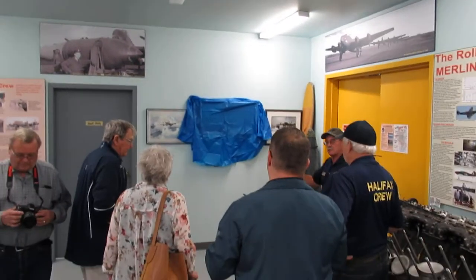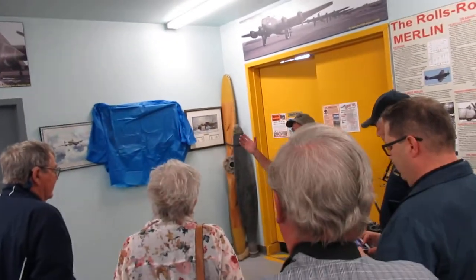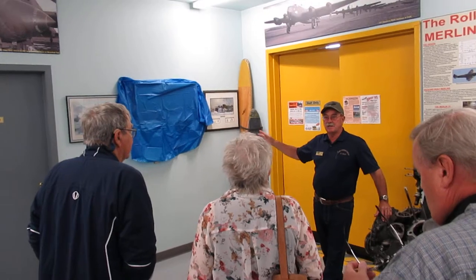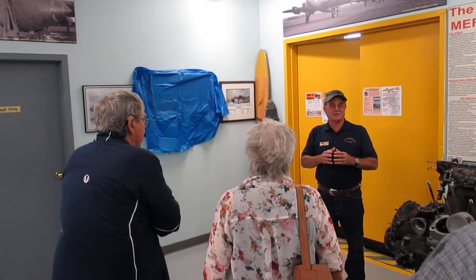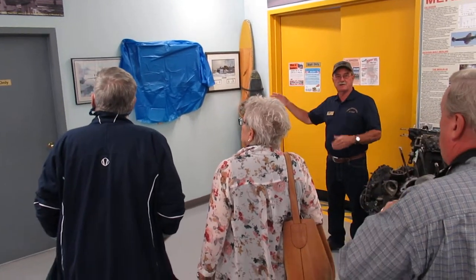We're going to unveil today. When Jeremy first approached me about this we thought it was a good idea. We don't have any Coastal Command display in here and so as you can see from looking at the place, we're extremely crowded in. We don't have a lot of room but we did make room for this and we're very proud to have it in here.